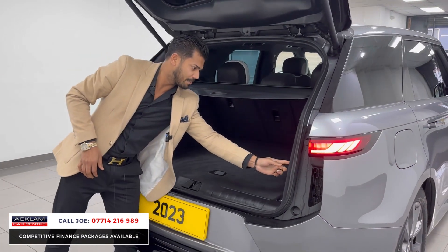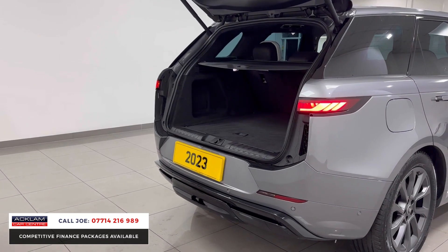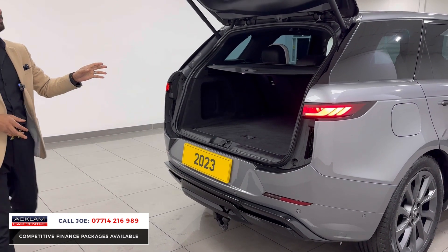The electric deployable tow bar — you press the button, electronically the tow bar comes out. Utilise it. Once it's finished, it folds away again. That easy. Nice big boot.